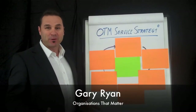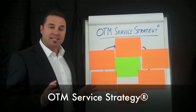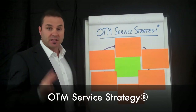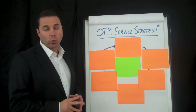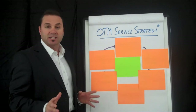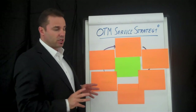Hi, I'm Gary Ryan, founder of Organizations That Matter and creator of the OTM Service Strategy — seven key elements for creating a culture based on service excellence. This is the third in a seven-part short video series to teach you about the OTM Service Strategy. Let's get straight into it and see what the third key element is.